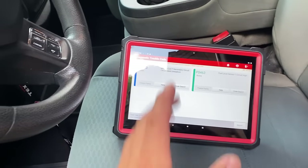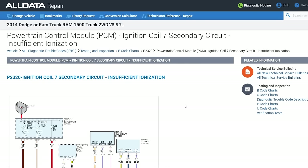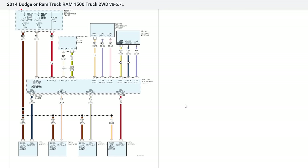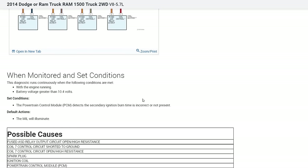Here's the code description from AllData for P2320 — ignition coil number seven secondary circuit insufficient ionization. Scrolling through the monitored set conditions: this diagnostic runs continuously with the engine running and battery voltage greater than 10.4 volts. The set condition states the PCM detects the secondary ignition burn time is incorrect or not present — meaning the PCM is actually monitoring the burn time of the ignition. This may be Chrysler-specific; it's the first time I've seen a code set for ionization.